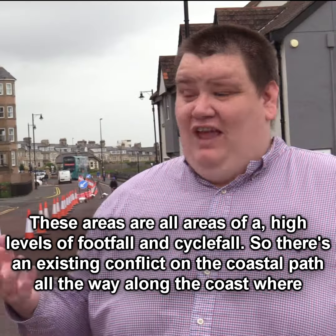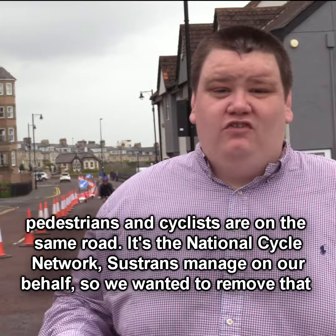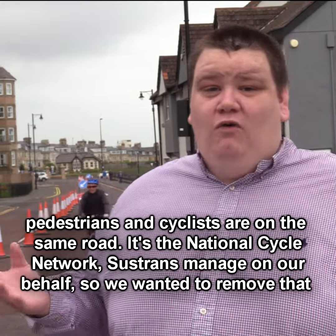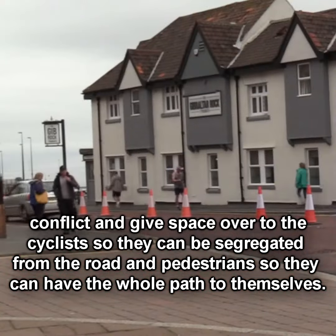These areas are areas of high levels of footfall and cycle flow. There's an existing conflict on the coastal cycle path all the way along the coast where pedestrians and cyclists are on the same route. It's the National Cycle Network, managed by Sustrans on our behalf, so we wanted to remove that conflict and give space to cyclists so they can be segregated from the road, and pedestrians so they can have the whole path to themselves.